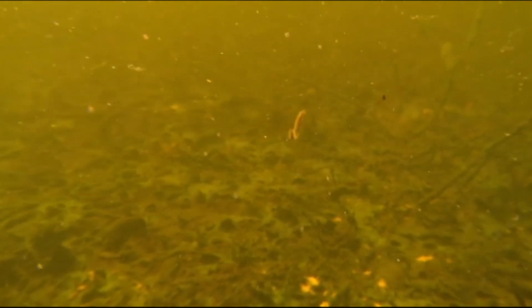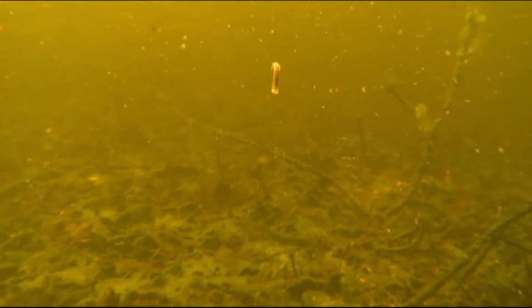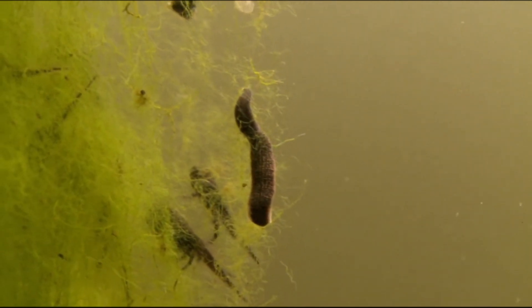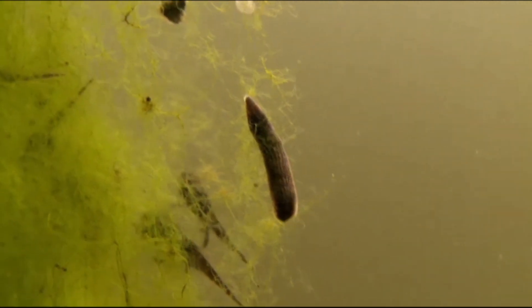The cocoon may be buried or attached to a rock, log, or leaf. After several weeks or months, the young emerge as miniature adults. Fish, birds, turtles, and invertebrates are the main predators of leeches.